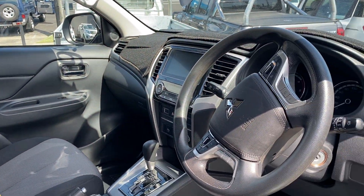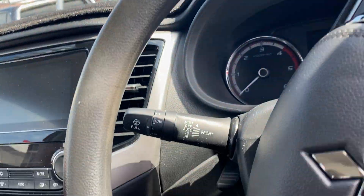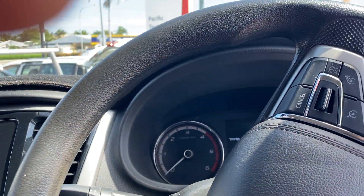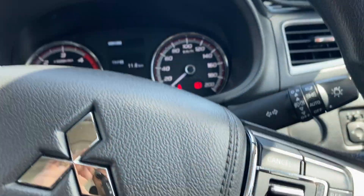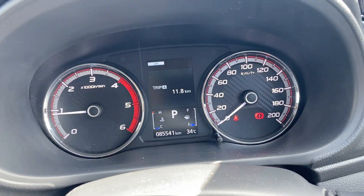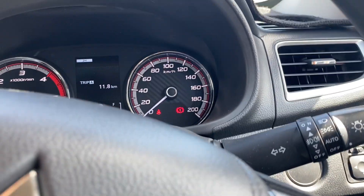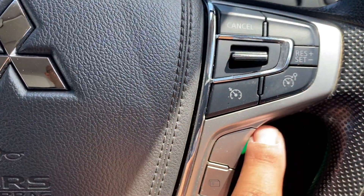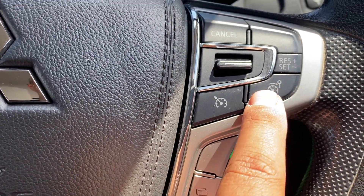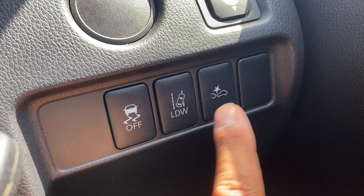Driver's seat and dash all nice and tidy. I'm going to start it up for you — it is very hot in Cairns today so I just want to get the aircon going. As you can see you do have 85,000 kilometres on the clock. Left-hand side you have your window wiper controls and your automatic headlights. You've got your Bluetooth controls here along with your source controls, cruise controls, and speed limit controls.